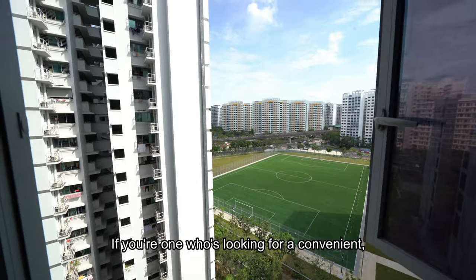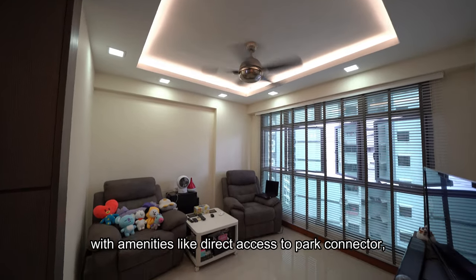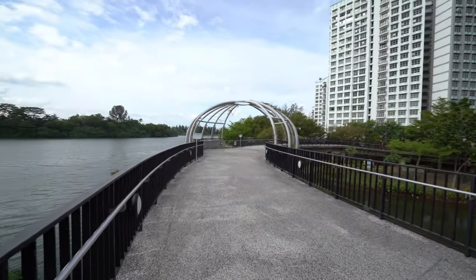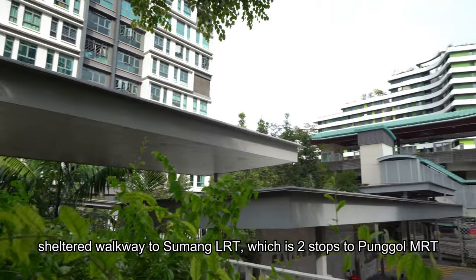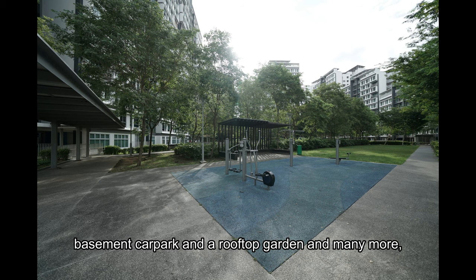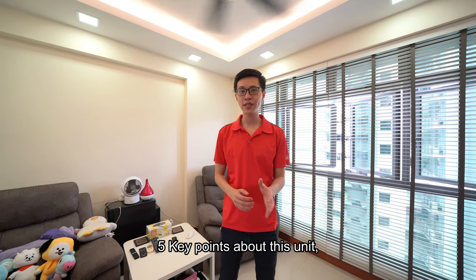If you're one who's looking for a convenient, well-designed and young 3-room flat at Punggol, with amenities like direct access to park connector, shuttle one way to Sumang LRT — which is two stops to Punggol MRT — basement car park, and a rooftop garden and many more, make sure to stick around.